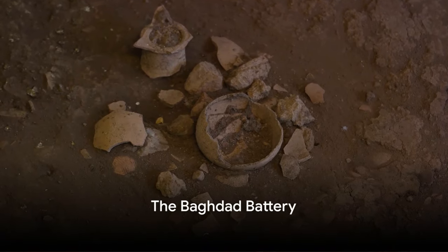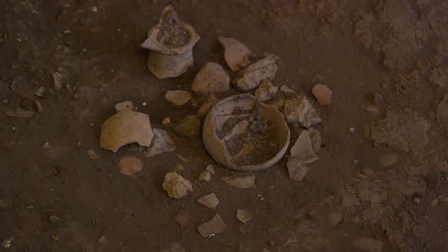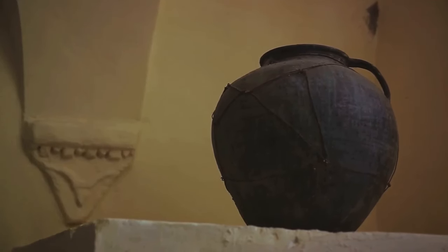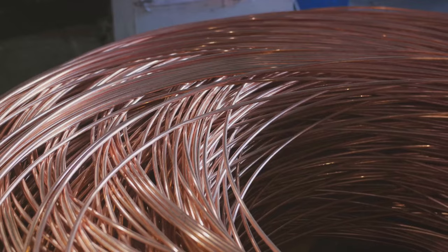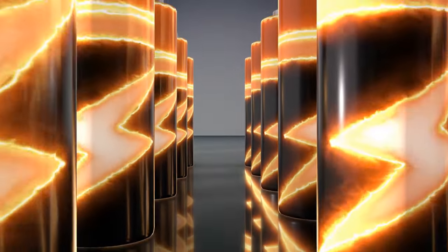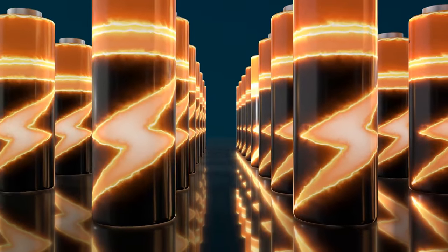Electricity in ancient times — the Baghdad Battery suggests it's possible. Unearthed in Iraq, the Baghdad Battery consists of ancient artifacts that intrigue scientists and historians alike. These peculiar items, which date back to the Parthian or Sassanid period, look like nothing more than simple clay jars, but within each jar is a copper cylinder enclosing an iron rod. This curious structure has led to an astonishing hypothesis: could these be early galvanic cells, or in simpler terms, batteries?